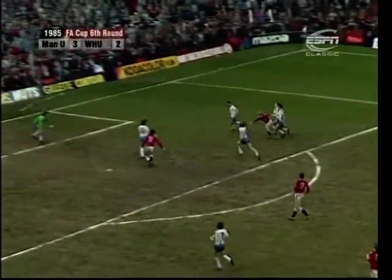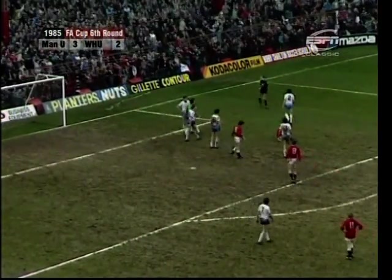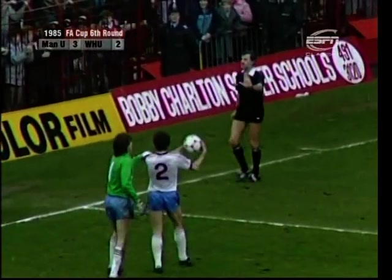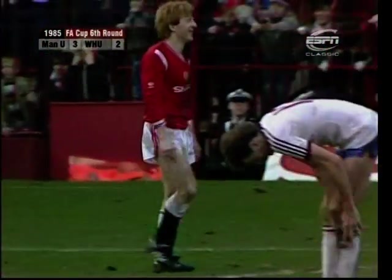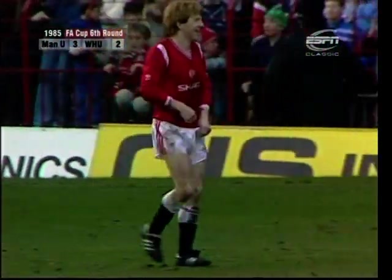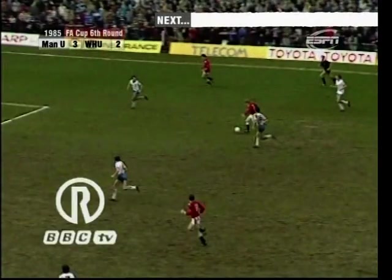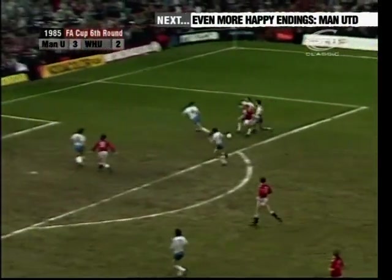Gordon Strachan goes for goal, gets brought down — penalty! Would you believe it? Manchester United have yet another penalty kick, and Norman Whiteside surely will step forward to try and complete the hat-trick. Strachan doesn't want to know any more; they've changed the kicker, and Whiteside — not because he's on a hat-trick but because the players agreed he should take them — has gone to get the ball. Strachan was brought down as he went straight through everybody.